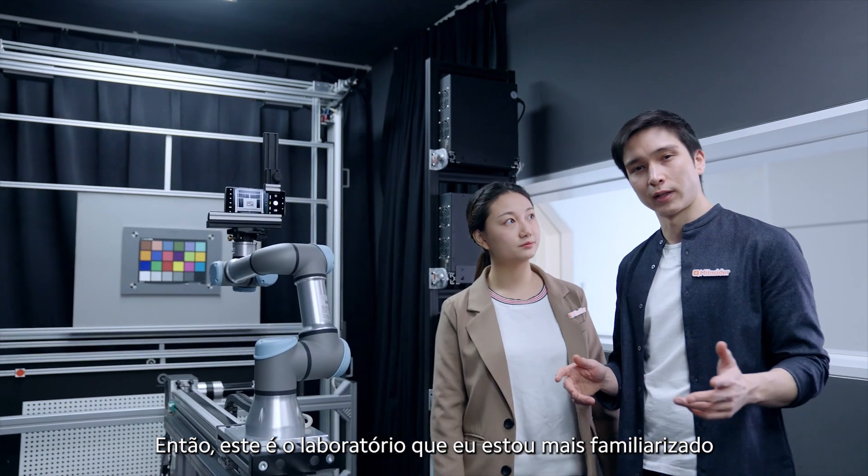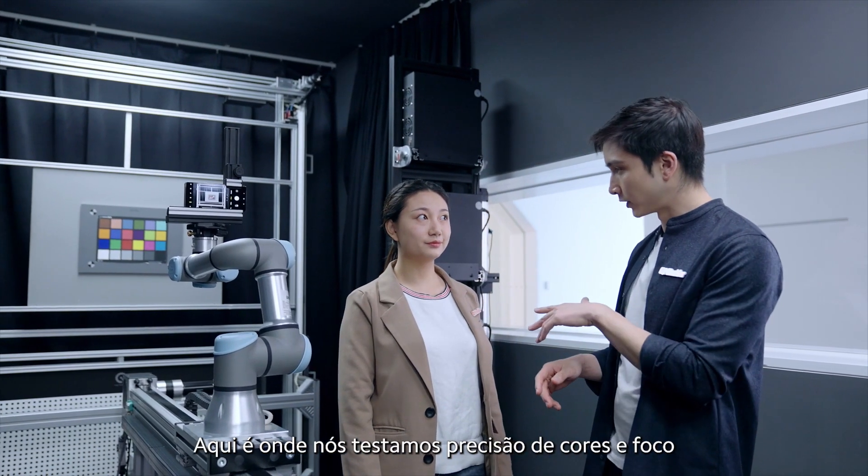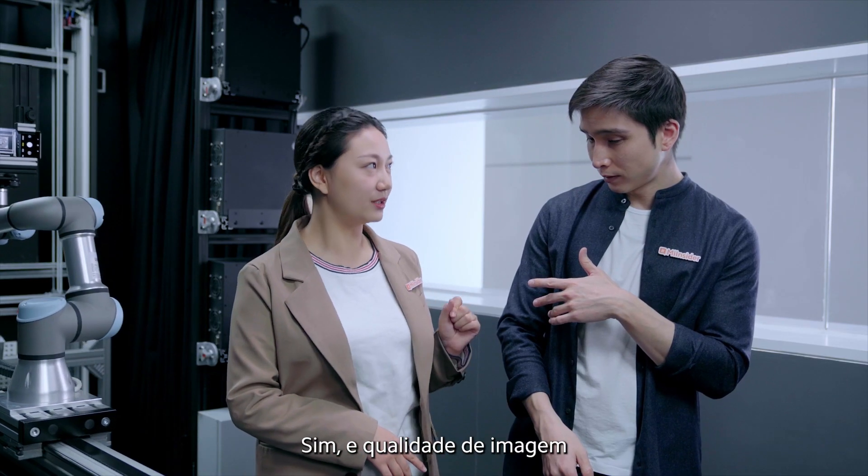This is the lab I'm most familiar with actually. This is where we test color accuracy and focus, plus image quality.